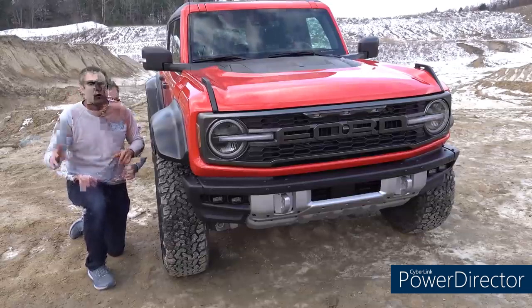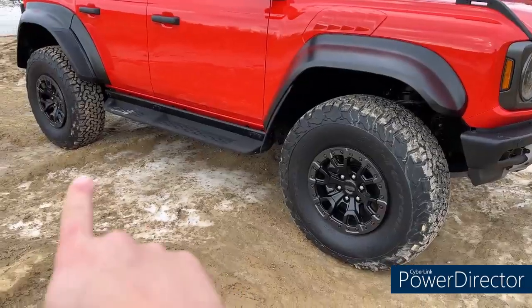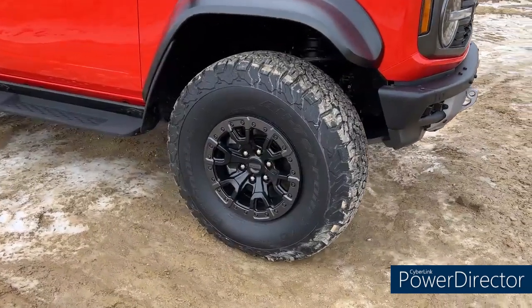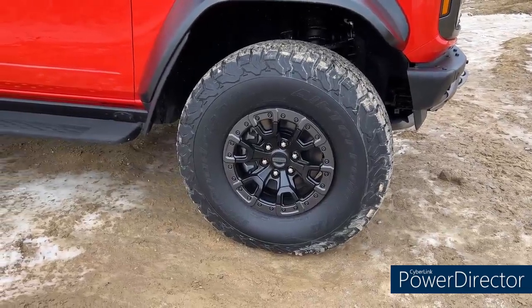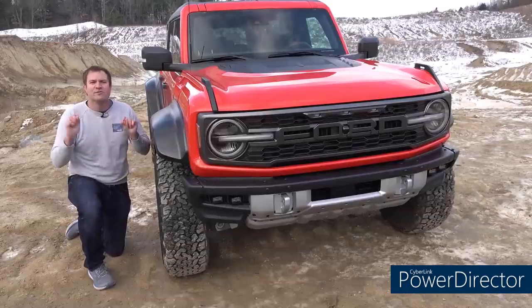One of the reasons for this extra width is to accommodate these massive tires. 37-inch BF Goodrich KO2 all-terrain tires are standard on the Bronco Raptor — they are massive. Ford says these are the largest tires ever fitted to a production SUV in North America, and they certainly look like it. They are absolutely huge.